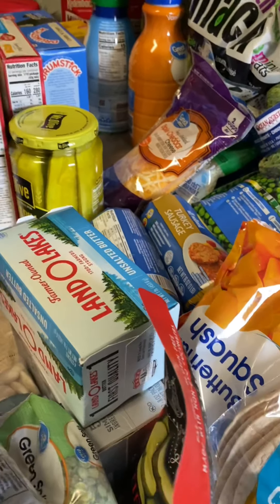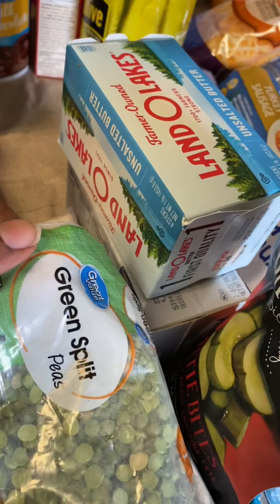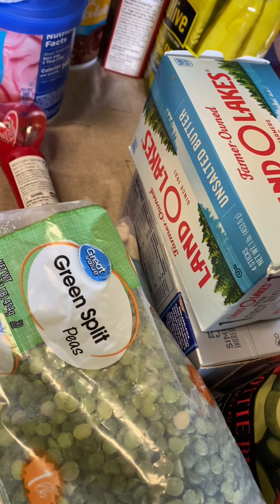I got beans — lentils, Great Northern, and I love Great Northern. I'm going to try the green split peas. I'm going to try and make a soup with that. I've never had the green pea soup before.